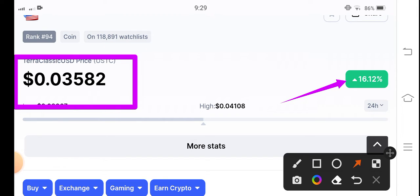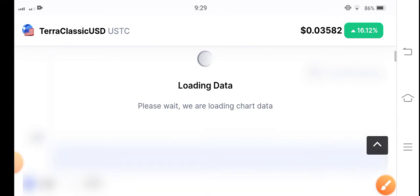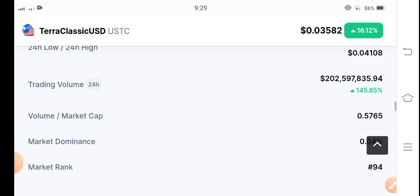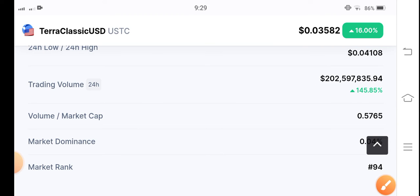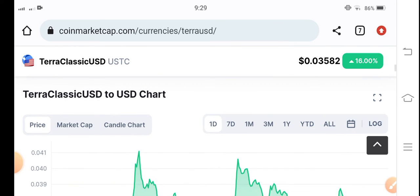It's great news for all of you — very, very congratulations to all those people who made profit in Terra Classic USD coin. Let's see the price chart and the trading volume to see whether the market is bullish or bearish. It's 145 percent, which means the market is bullish. There are more and more possibilities for Terra Classic USD to pump higher in the market.